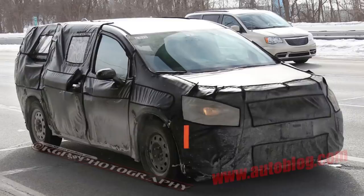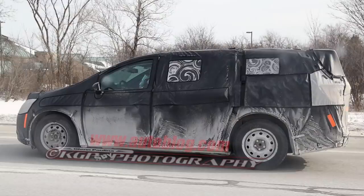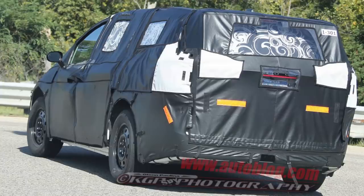The new Chrysler Town & Country was just spied — it's a minivan. One of the cool things is it's going to have foot-operated rear doors, similar to what you see on the Ford Escape where you swipe your foot underneath the tailgate for it to open — that for the rear doors, which should be a godsend for those with their hands full. It'll also have a built-in vacuum, and USB ports and charging ports for every row of seating. Should be a cool road trip vehicle.